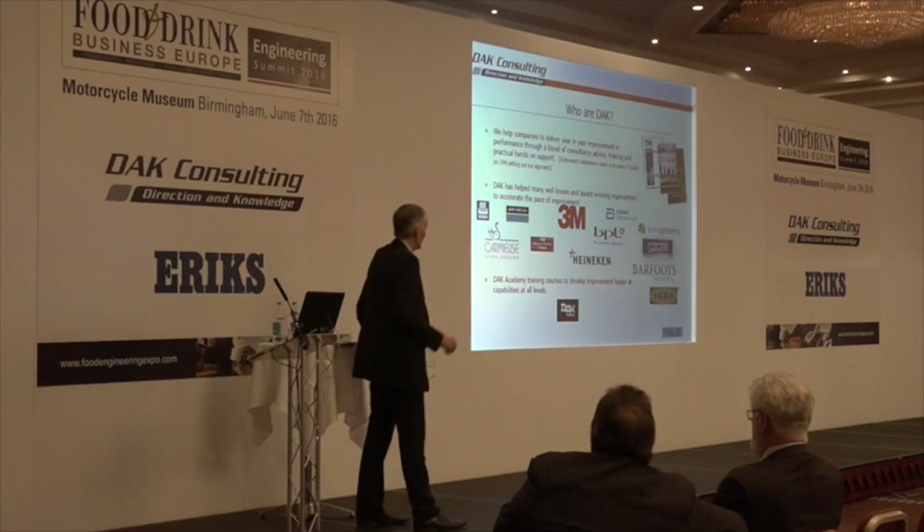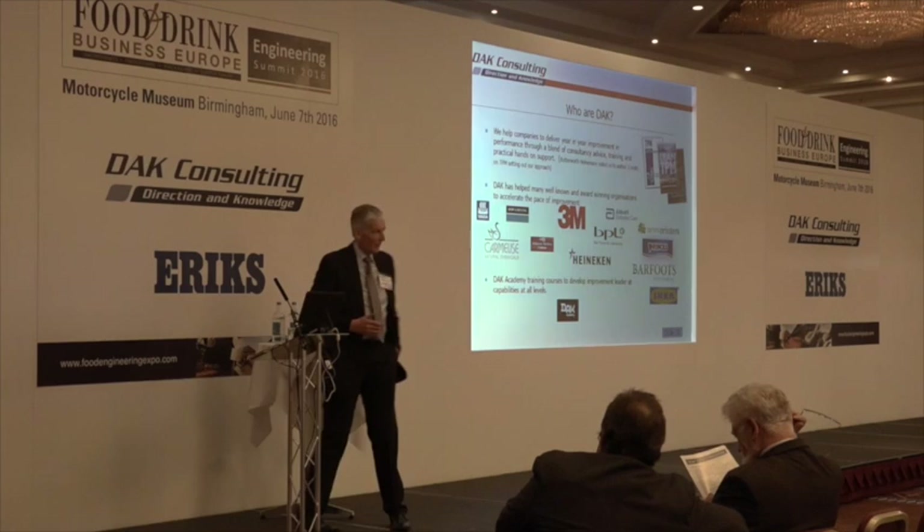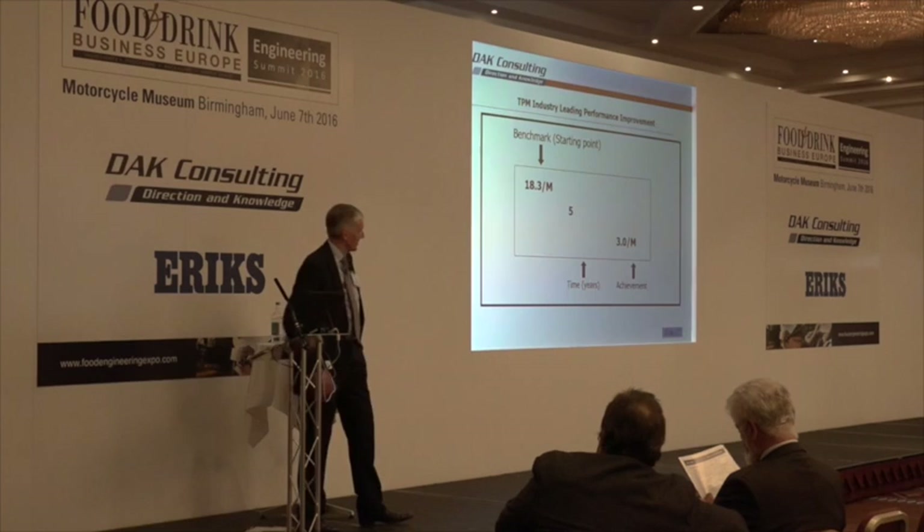DAK — you see the name up on the wall — it stands for Direction and Knowledge. Direction is what we give you when we start, and knowledge is what we help you to develop. That's the basis of our mission as a consultancy.